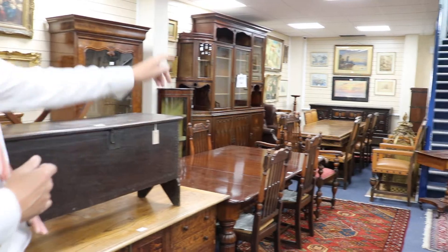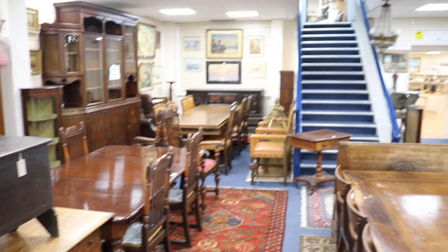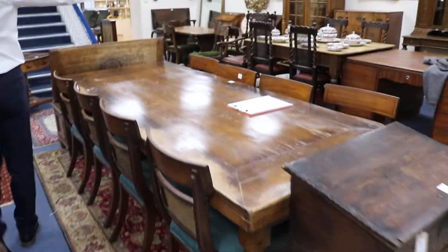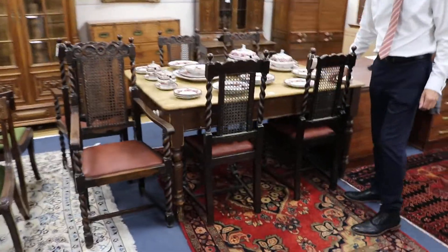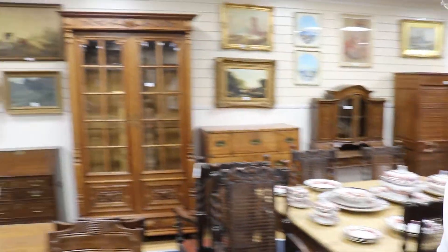Travelling around the room. Nice extending oak refectory type table down the end there with the chairs to match. Another example here — lots of oak tables it seems this week. Good Victorian pine kitchen table over here. That's lot 793, farmhouse table. It's in at £80 to £120. It's going to surely make more than that, but a nice bit of furniture should you need one.